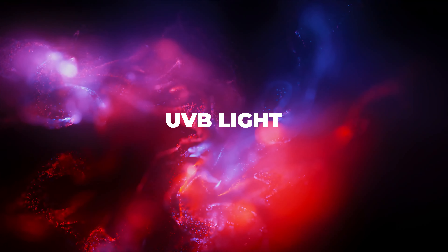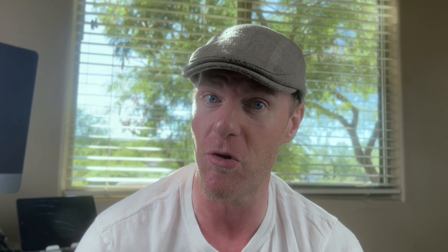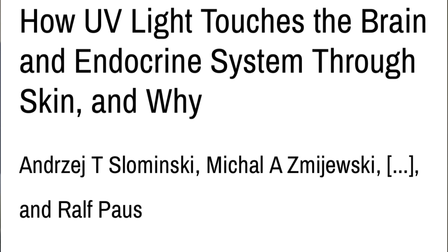The third component is exposing the skin on a regular basis to UVB light. That activates the central hypothalamic-pituitary-adrenal axis, which causes immunosuppression, independent of vitamin D.